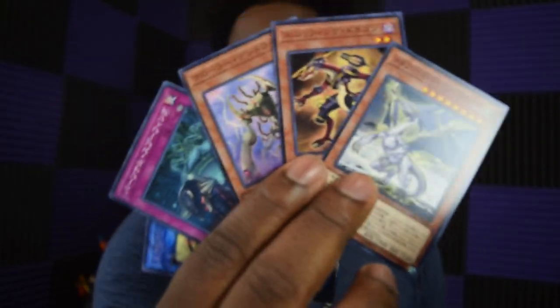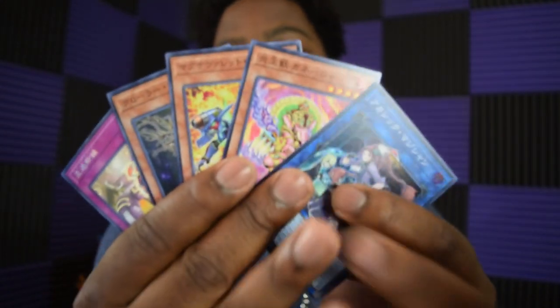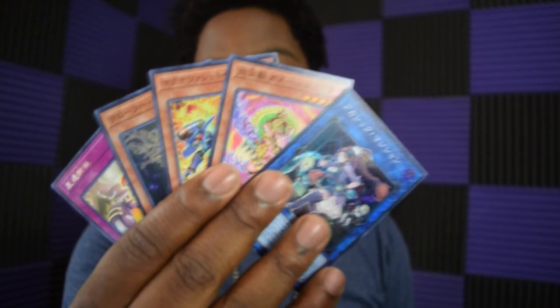Let's see if we get something valuable in the next pack. We got a Link Monster, so at least we can Link Summon — it's a two-Link monster, which is slightly exciting. Then in the final pack, we actually got a Super Rare — some sort of lady card. I have no idea what that is; maybe you guys can let me know in the comments.